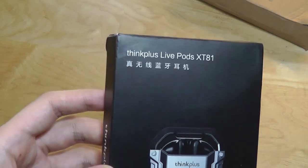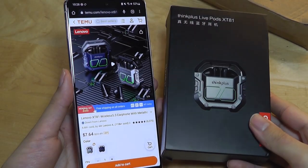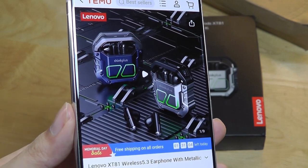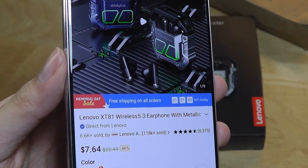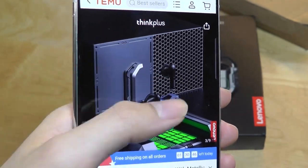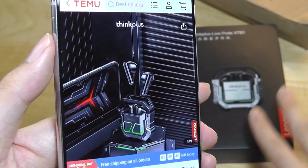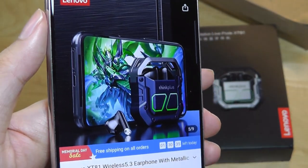Next up, we have the Lenovo ThinkPlus Live Pods XT81. We've actually seen a couple of low-cost Lenovo wireless buds in the past, so it's not surprising to see this company produce something like this. However, the cost here is at an all-time low — these can be found for under $8 a pop. Coming from a relatively reputable brand with free shipping, that seems like a pretty crazy value. The ThinkPlus line appears to be some type of hybrid with their ThinkPad series, resulting in a pretty interesting-looking design.